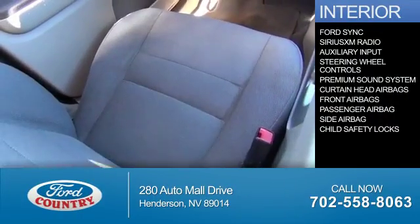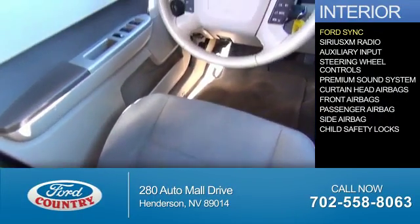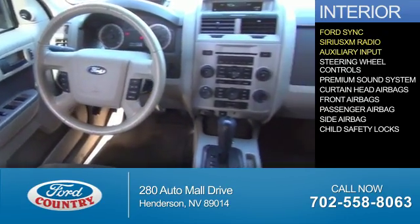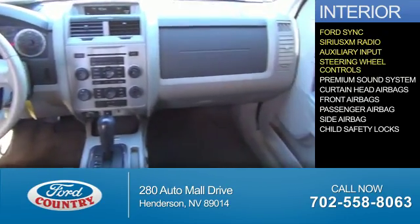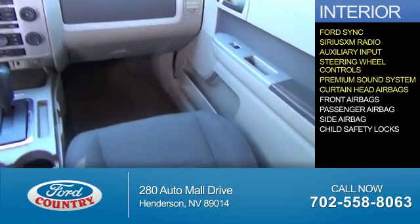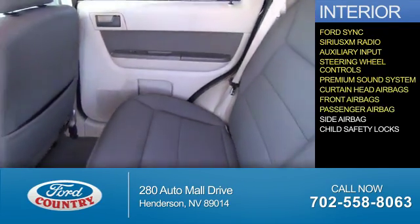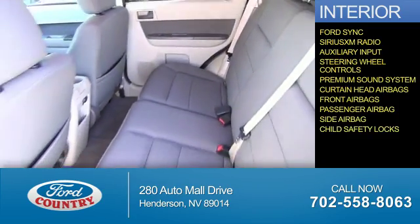Inside you'll find Ford Sync voice activation, Sirius XM satellite radio, an auxiliary input, steering wheel controls, a premium sound system, curtain head airbags, front airbags, a passenger airbag, side airbags, and child safety locks.